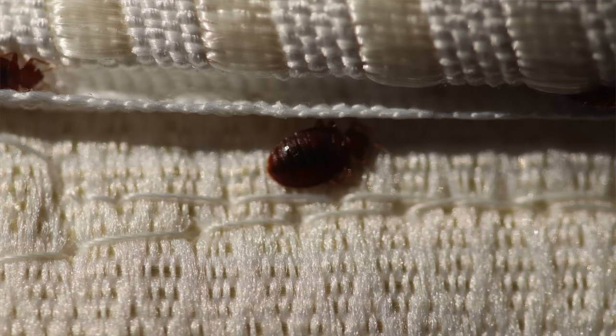Bedbugs only come out in the dark to feed at night. They hide in cracks and crevices near where you sleep — they're going to be hiding in your mattress, your box spring, especially in the crevices in the seams of the mattress. They also hide in headboards and baseboards. They're really small and flat, which allows them to hide in tiny cracks. They can also hide in upholstered furniture.